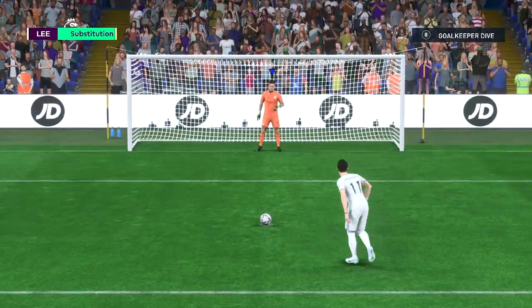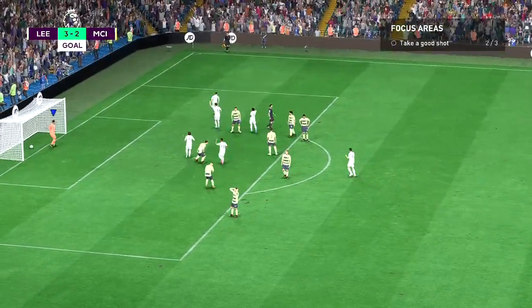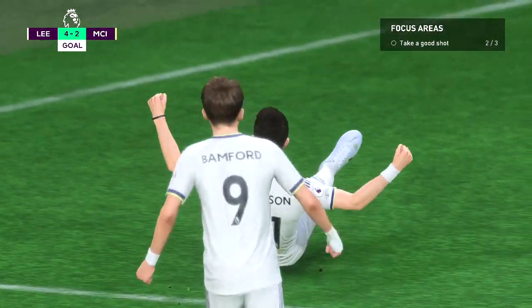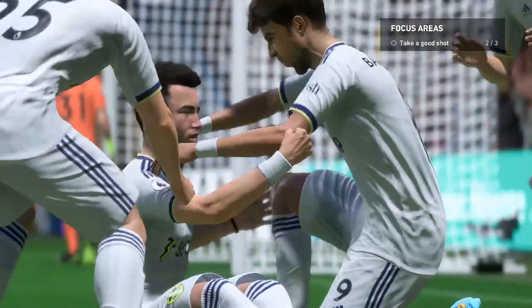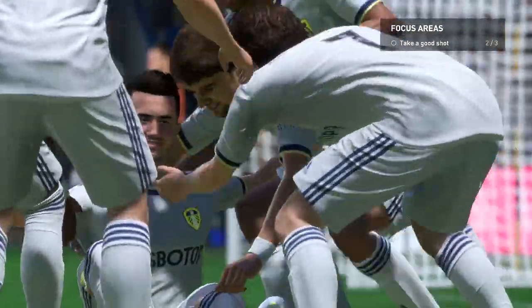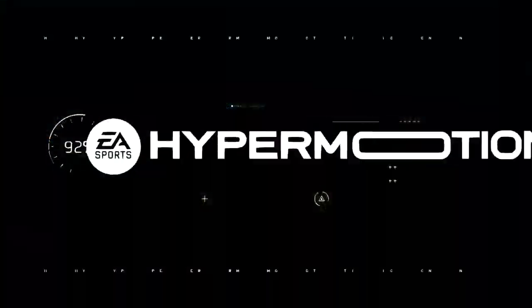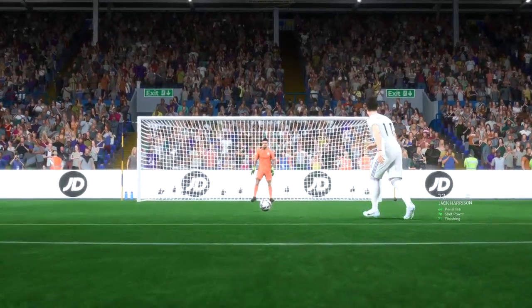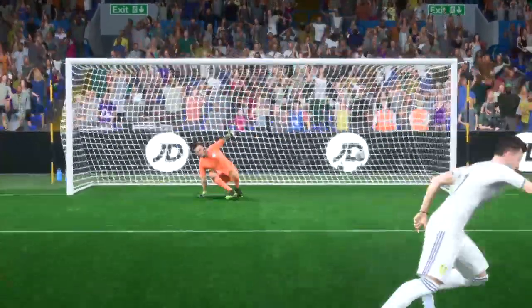To extend their lead here — and confidently converts it! Well, as you can see, the keeper makes no effort in the end. He was hoping it would be struck down the middle, but it's an easy finish really.